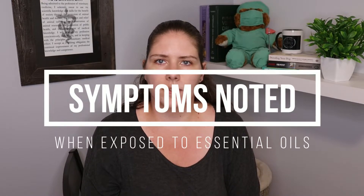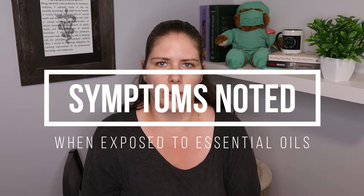Just some of the symptoms that we often see from pets that have been exposed to essential oils: we will see things like nausea, vomiting, the pet's heart rate is too low, they can go into liver failure, renal failure.